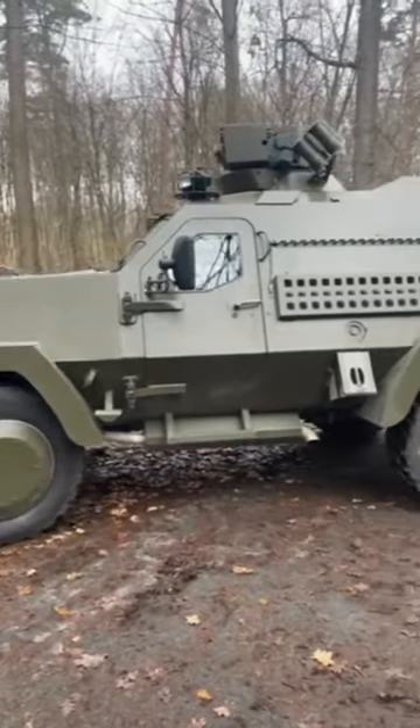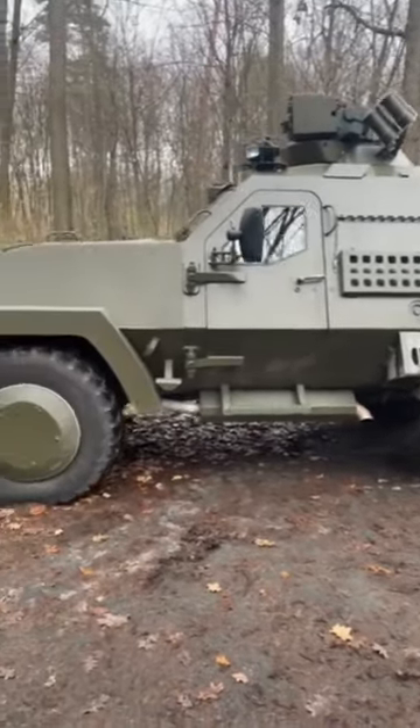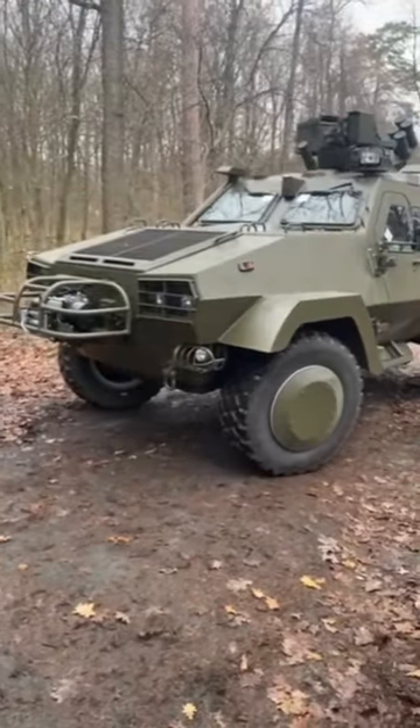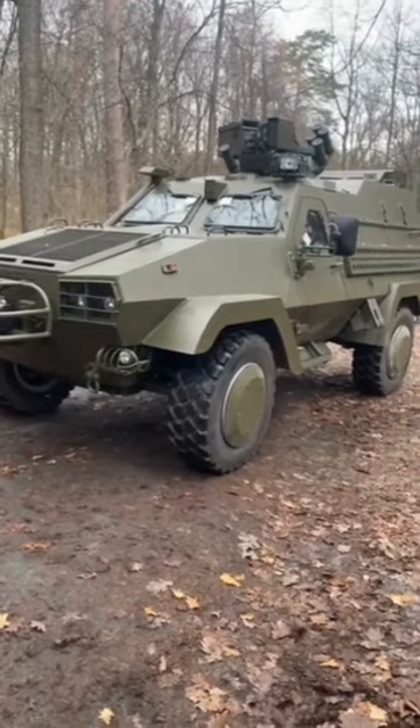The Ancila is a lightweight multi-purpose dual-axle armored vehicle manufactured by Polish company Mista in a joint Ukrainian-Polish development. The hull armor is made from high-strength steel, allowing protection from most small-caliber weapons it's likely to encounter in the war zone.